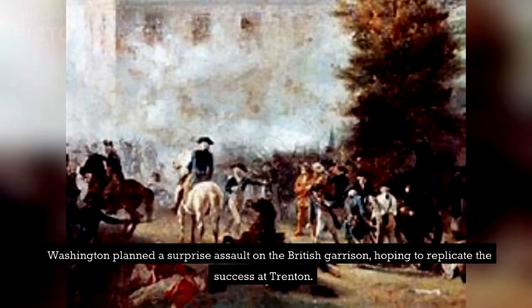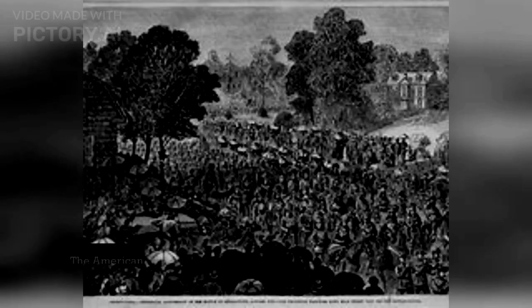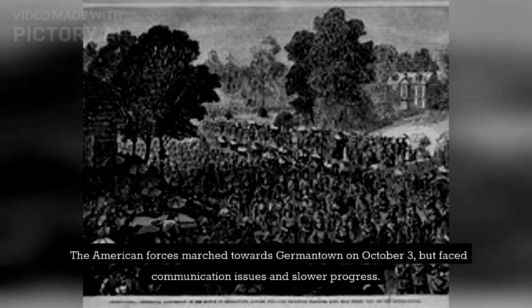Washington planned a surprise assault on the British garrison, hoping to replicate the success at Trenton. The American forces marched towards Germantown on October 3, but faced communication issues and slower progress.